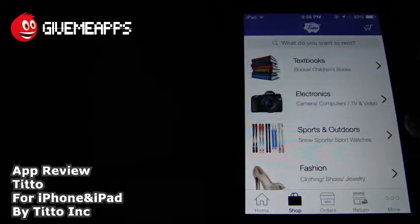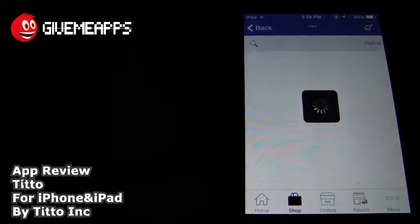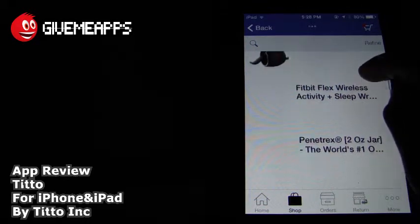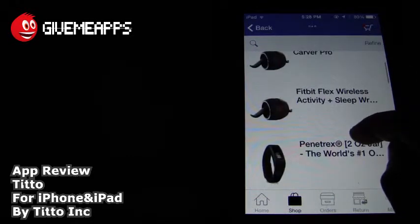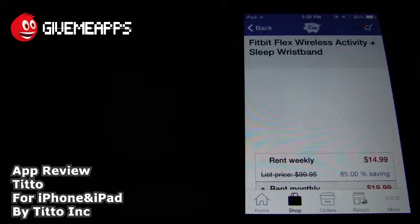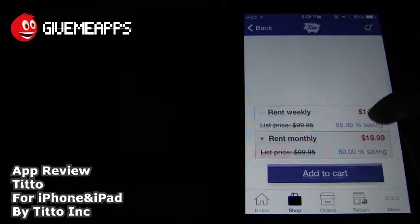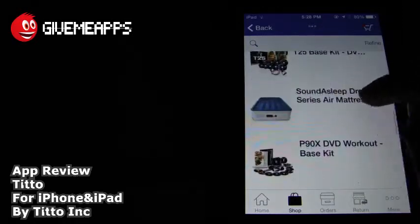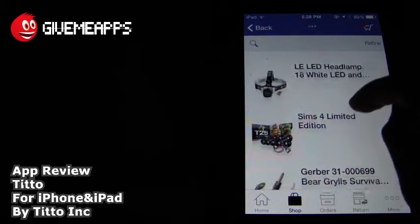We'll check out another category just to do it. We'll check out sports and outdoors. You have a lot of items here, and searching for anything is as simple as tapping the search bar and entering in what you're looking for. You have a couple of boots here. You have the Fitbit Flex Wireless Activity and Sleep Wristband, $99.95 versus $14.99 a week. And the list goes on. You have quite a few items here. Take a look at that: the Sound Sleep Dream Series Air Mattress. Pretty cool items.